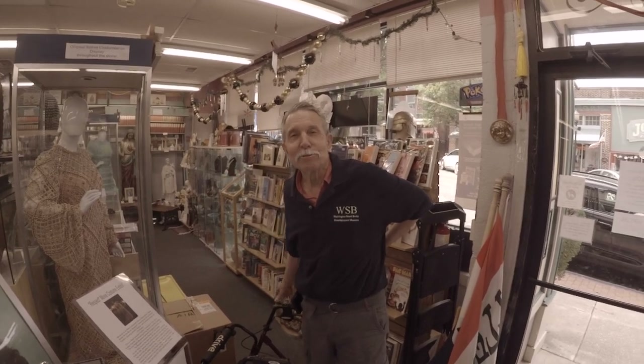Hey, howdy guys. I'm John Kla Savage — we own Washington Street Books and Entertainment Museum in downtown Havre de Grace. We've been here for 31 years and we started collecting movie costumes about 20 years ago.